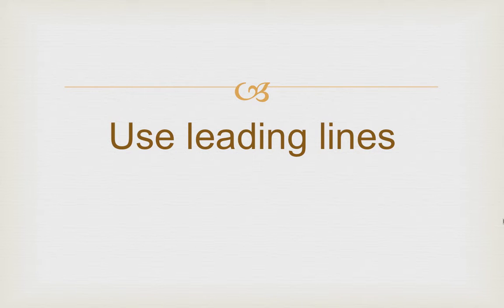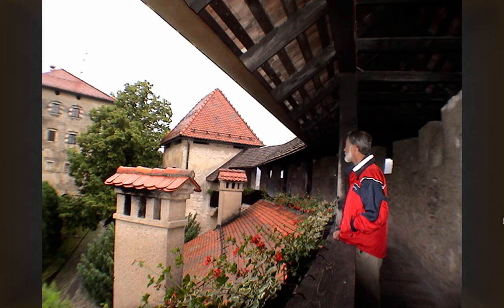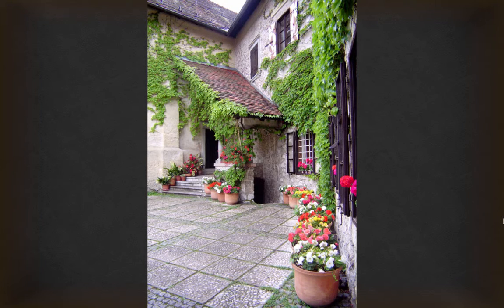Also use leading lines — these are lines that lead your eyes into or throughout the picture. See how the line of the building curves around? To achieve this, stand at the beginning of the curve.